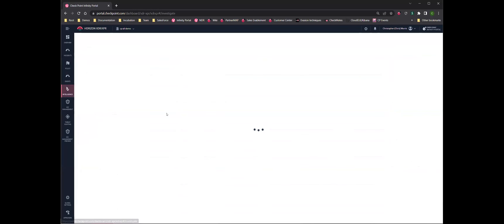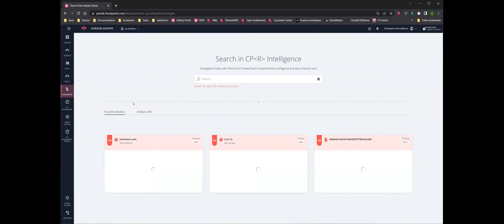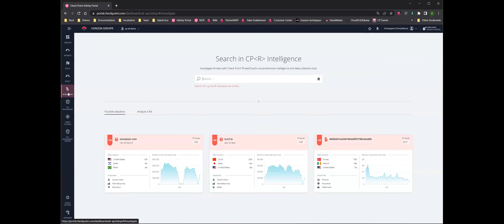One of the cool things I like to touch on is that investigation tool — it's the Intelligence tab here in the product. It looks rather simple, and that is part of its power: it is very simple to use, essentially like a Google search. With this you can put in pretty much anything: IP address, domain name, URL, hash, whatever. You're basically saying to Checkpoint ThreatCloud, 'tell me everything you've got on this.'